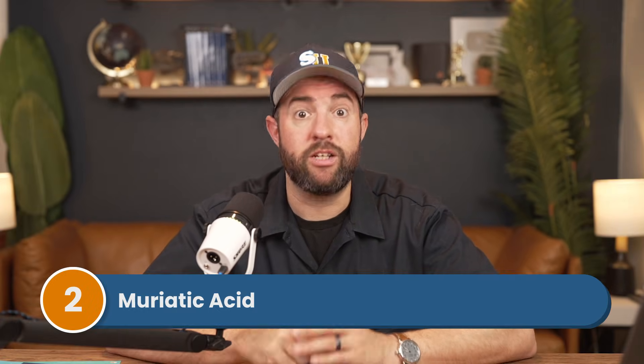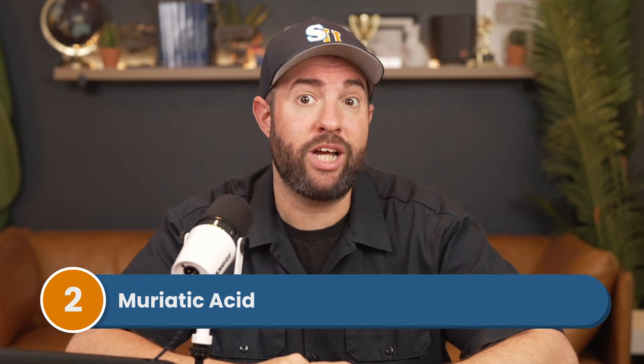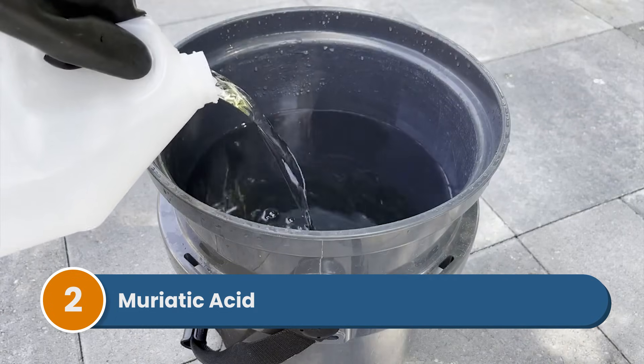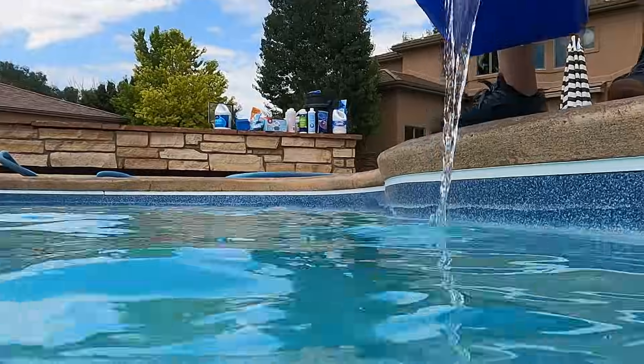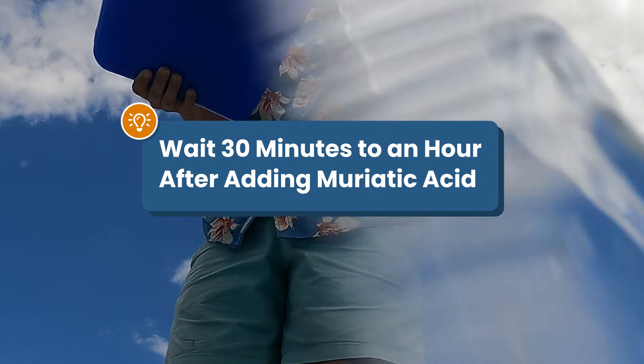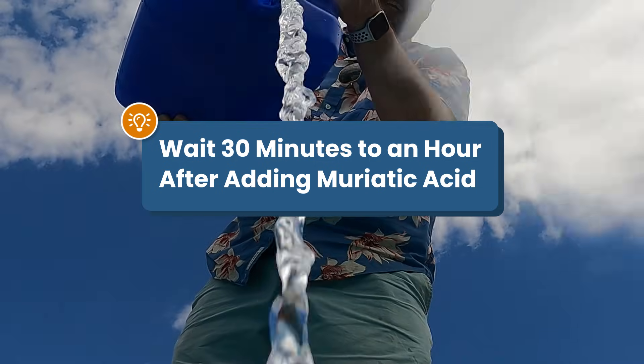Number two is muriatic acid. Muriatic acid lowers your pH and alkalinity. Unfortunately, as an acid, it's one of the most hazardous chemicals to handle, and it can create hot spots in the water that can burn and irritate swimmers' skin. So if you've just added it to your pool, wait at least 30 minutes to an hour before swimming again. If you want more help safely adding muriatic acid to the water, be sure to check out our other video.